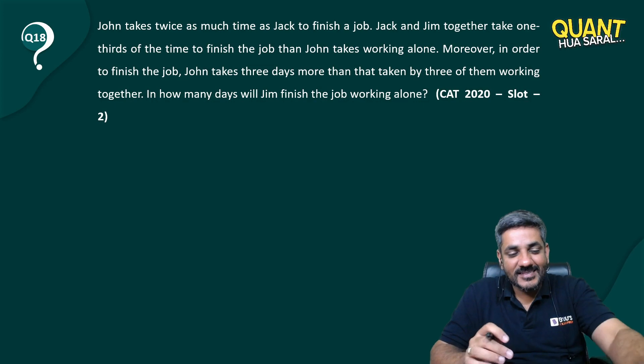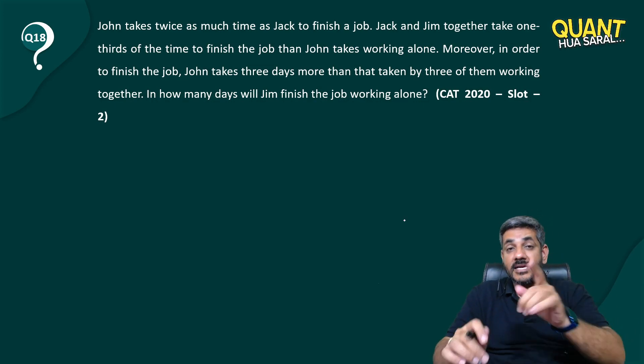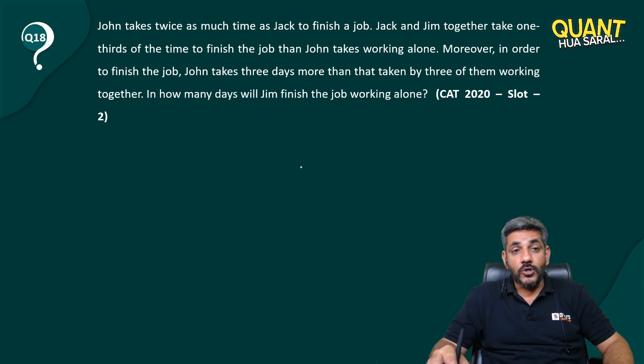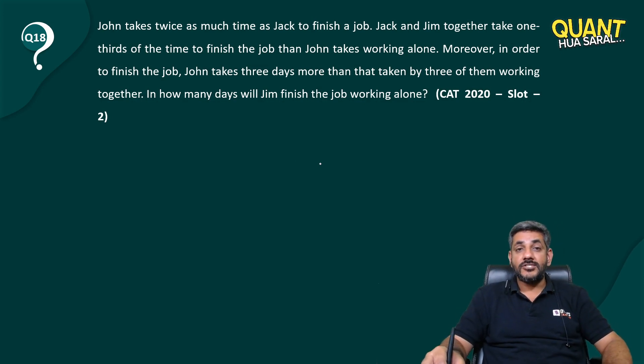Welcome back to Quantua Sural. This time we have question number 18 from CAT 2020 slot 2. Let's have a look: John takes twice as much time as Jack to finish a job.